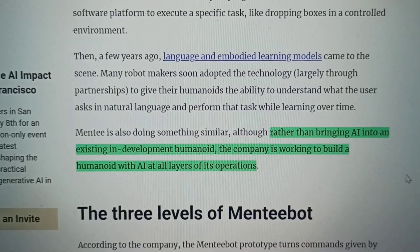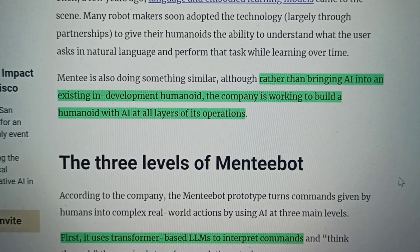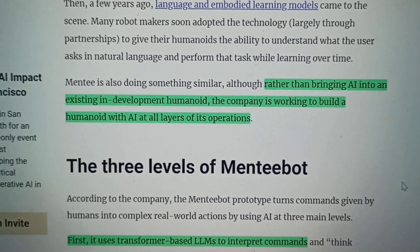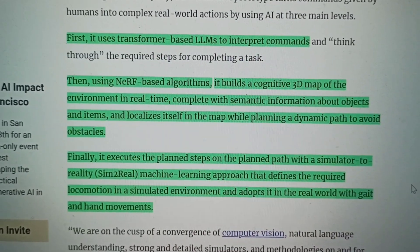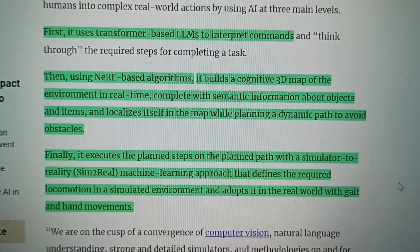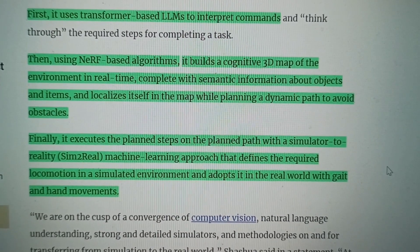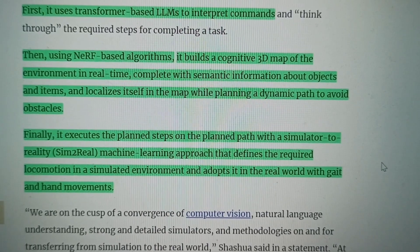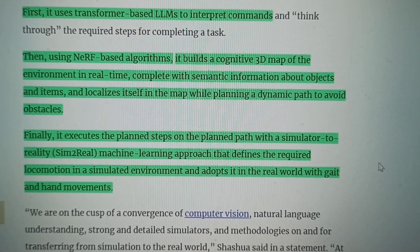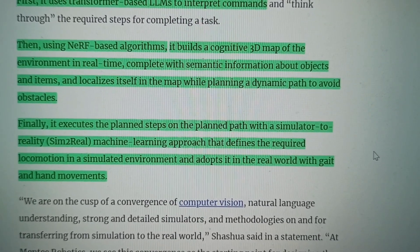Looking further at the article, rather than bringing AI into an existing humanoid in development, Menti is working to build a humanoid with AI at all layers of its operation — they build a robot around AI, which is pretty interesting. First, it uses a transformer-based LLM to interpret commands and think things through. You can see this in the video: she talks to the robot, the robot stops, thinks for a few seconds, then answers and does what it's supposed to. Next, using nerve-based algorithms, it builds a cognitive 3D map of the environment in real time, complete with semantic information about objects, localizing itself while planning a dynamic path to avoid obstacles.